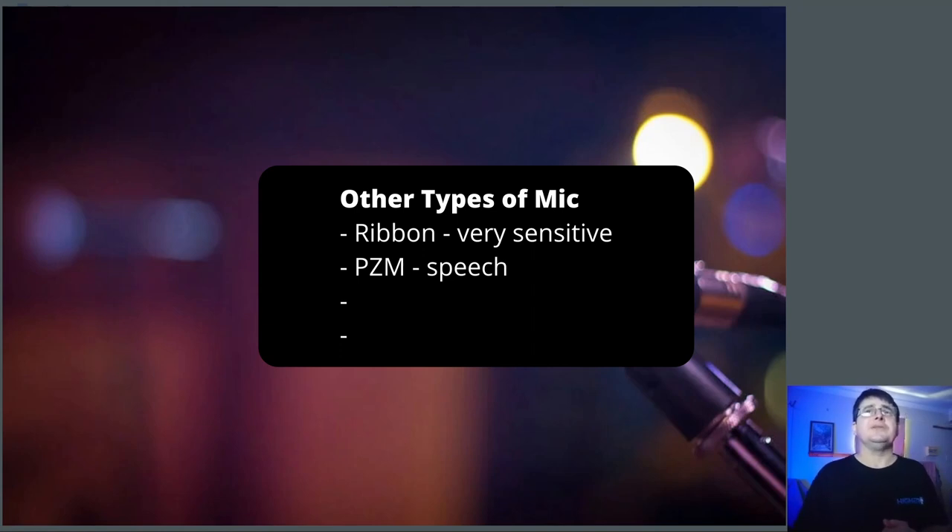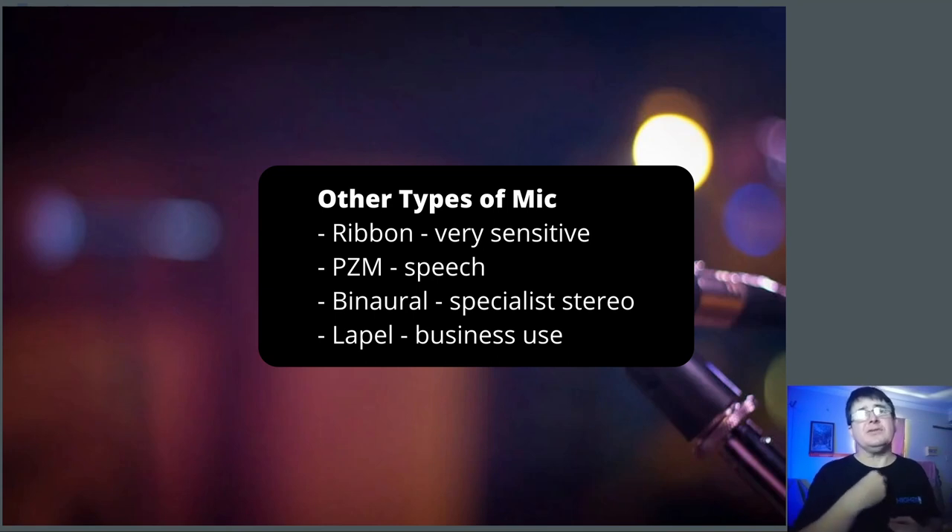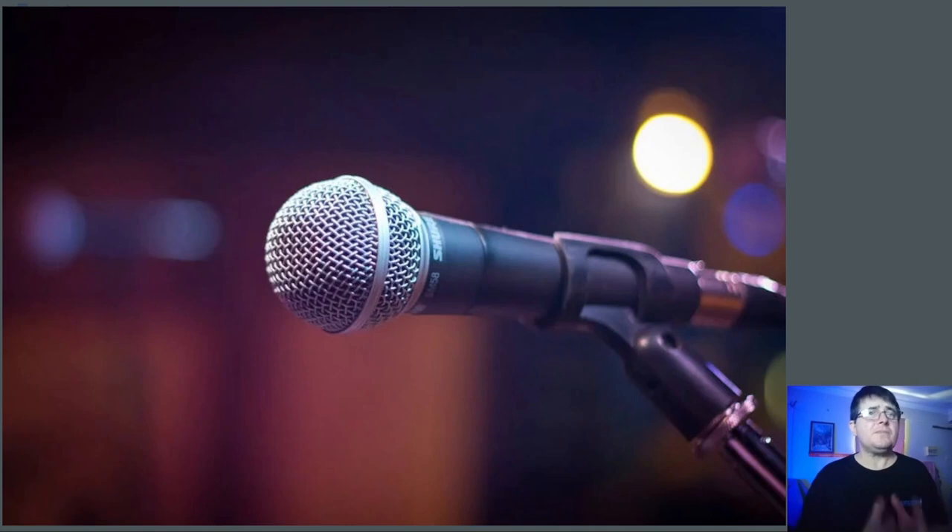Binaural microphones are pretty rare and incredibly expensive — they use a mannequin head with microphones in its ears to create realistic stereo. They're crazy expensive, so don't waste your time. Then you will encounter lapel or lavalier mics. They are not appropriate for singers or instruments as a general rule. Lavalier mics or mics designed for video cameras like shotguns are not well suited to studio recording. If that's all you've got, use them, but otherwise don't buy them.